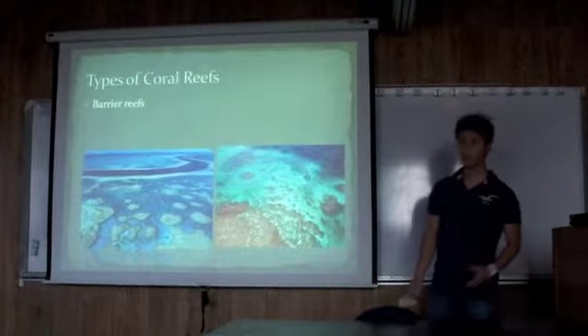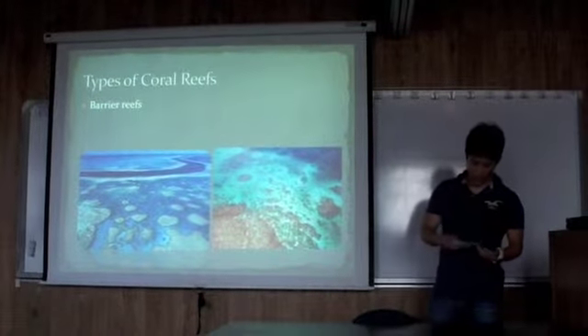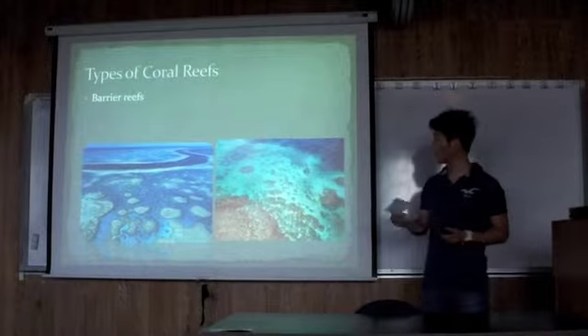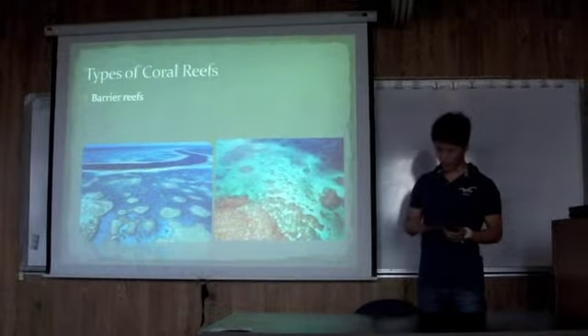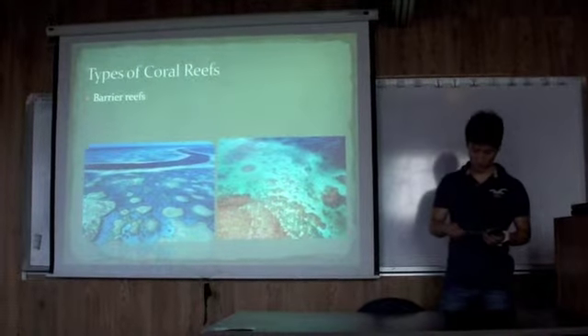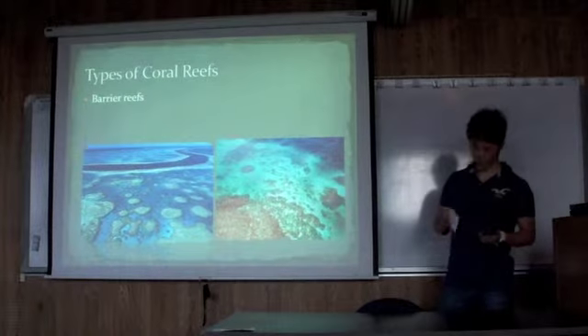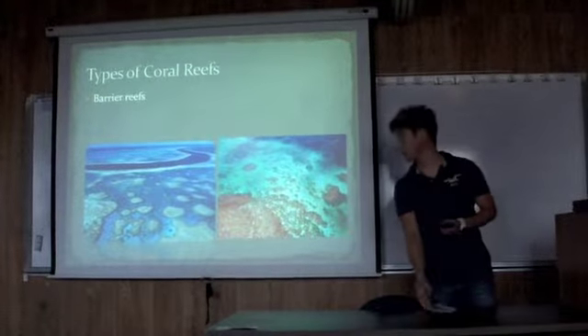And the last type of coral reefs is barrier reefs. Barrier reefs are similar to fringing reefs in that they also border the shoreline, but instead of growing directly from the shore, they are separated from land by shallow waters.